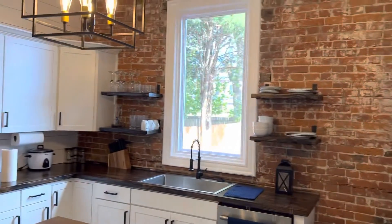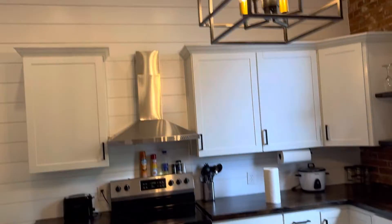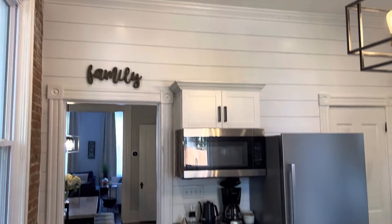You have exposed brick and floating shelves. We went with shiplap for all the walls in the kitchen other than the exposed brick, and I think it turned out awesome.